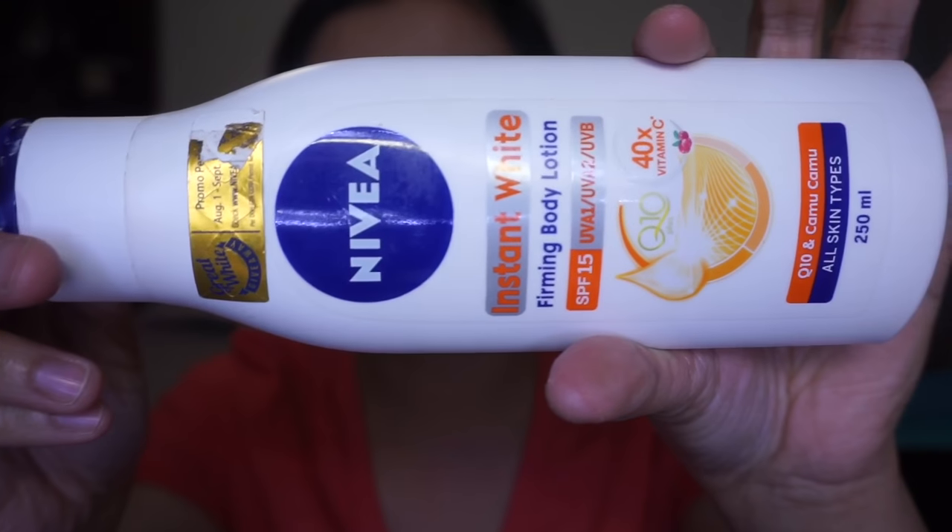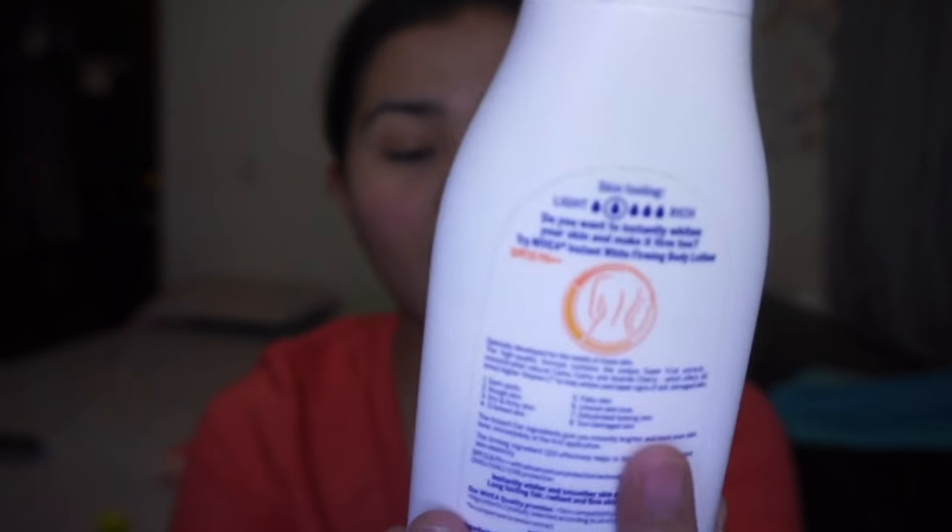I'm just going to quickly read the description. Hopefully you guys can see the effect on my skin. This is a light lotion with a lot of claims — it's going to help with dark, rough skin, dry and itchy skin, cracked skin, flaky and uneven skin tone, dehydrated skin, and damaged skin. It will repair the signs of dull and damaged skin. It has SPF 15, Vitamin C, CoQ10, and something called Camu Camu — I don't know what that is, but hopefully it's good for your skin.